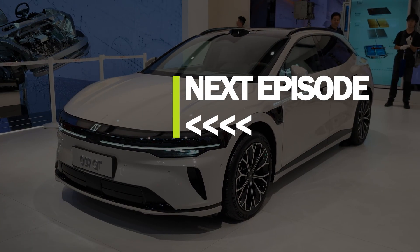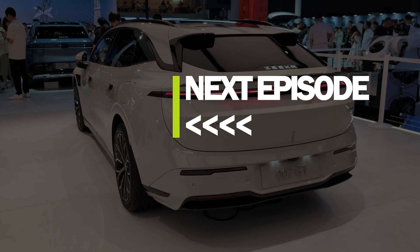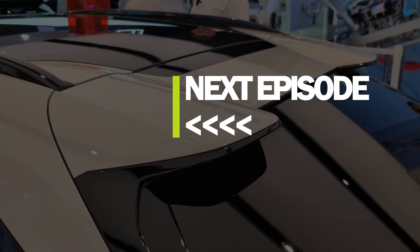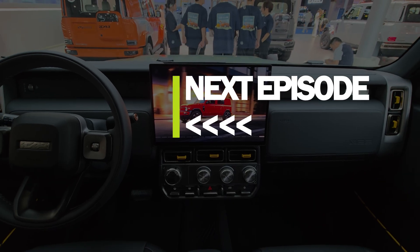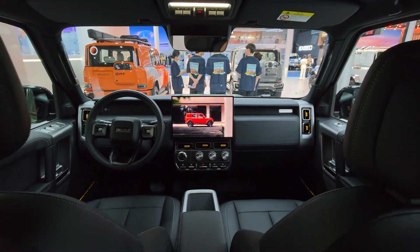This was the third episode of our Chengdu Motor Show series, so stay tuned for episodes four and five. Whilst waiting, please don't forget to give this video a thumbs up, subscribe to the channel, and engage in the comments — ask us questions and share your thoughts about the cars. Stay electric. Thank you for watching — speak to you soon.